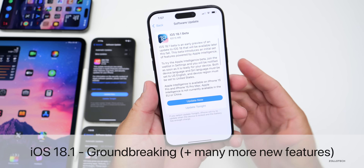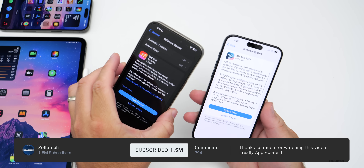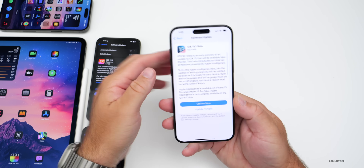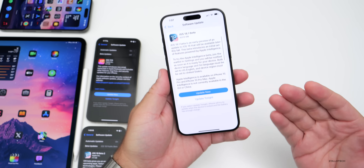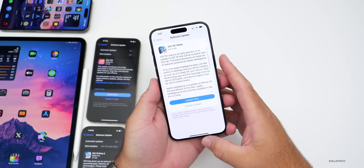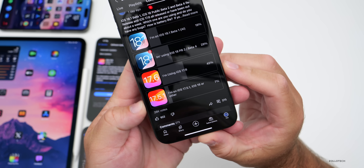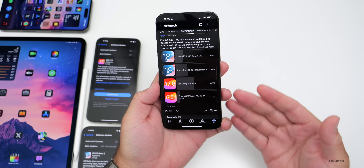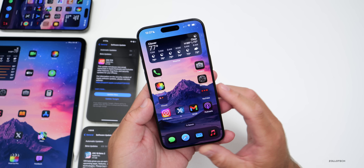Hi everyone, Aaron here for Zollotech. iOS 18.1 beta 1 released this week along with iOS 17.6 and iOS 18 public beta 2. We've had a very busy week of updates and there's even more to talk about with new features. We'll also discuss the experience based off the YouTube community poll, which at the time of this video has over 26,000 votes and 273 comments — I've read all of the comments.